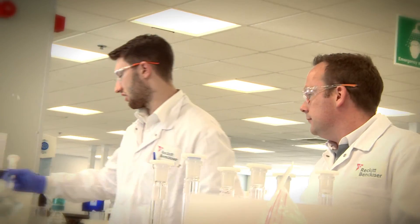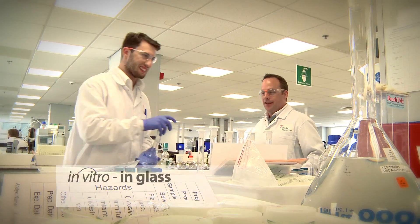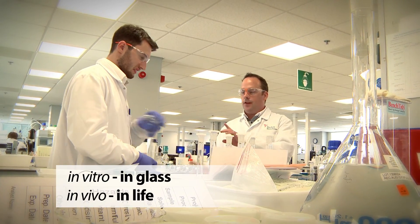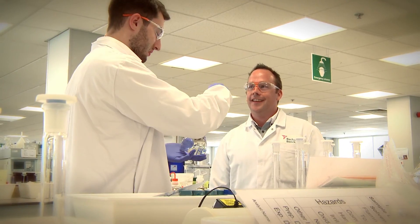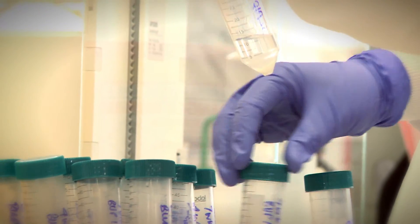When testing Gaviscon, scientists try out the experiments in a glass beaker first — i.e. what would happen if the stomach were simply a glass laboratory beaker? As well as doing calculations, they often do experiments in vitro, meaning in glass, as this is obviously easier than doing them in vivo, meaning in life. For both calculations and experiments, this can be helpful as a model, but scientists must be careful when applying their results to real life situations.